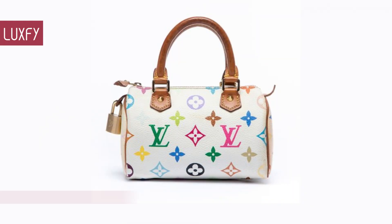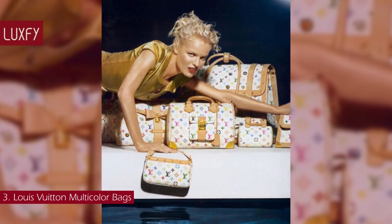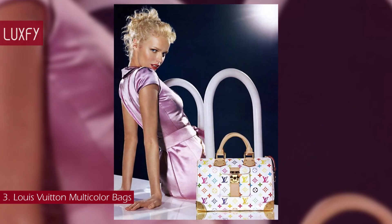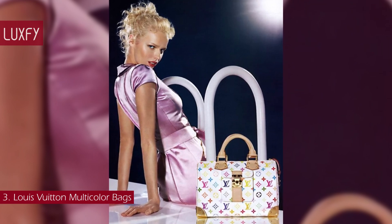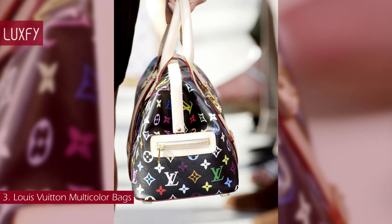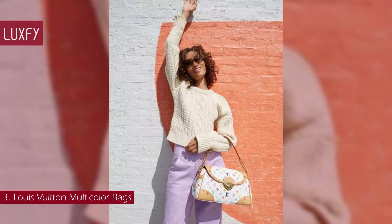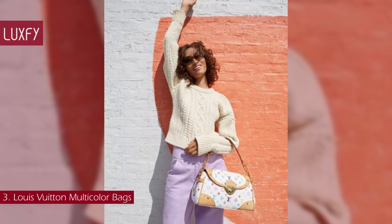Number 3: Louis Vuitton Multicolor Bags. Designed by Marc Jacobs and artist Takashi Murakami, the monogram multicolor collection debuted at the Louis Vuitton Spring/Summer 2003 show. It featured 33 different colors on a black and white coated canvas backdrop. Using these colors, Murakami reimagined the brand's classic brown monogram print with vivid color palettes and playfulness. This whimsical and youthful line was described as a monumental marriage between art and business by creative director Marc Jacobs, laying a solid foundation for a lasting collaboration.